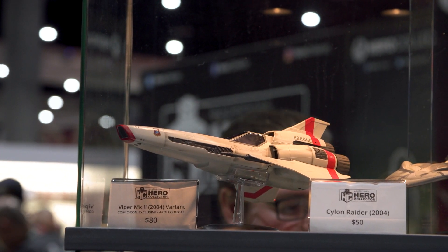Hey everybody, it's Norm from Tested. I'm here at Comic-Con 2018, can you believe it? And stopped by the Eaglemoss booth. Costa, you and Eaglemoss put out so many ships.